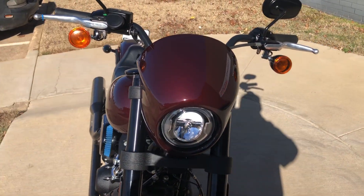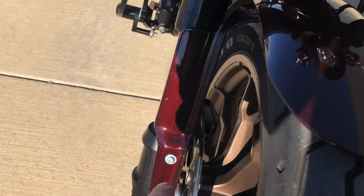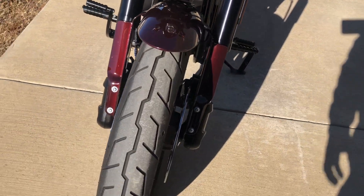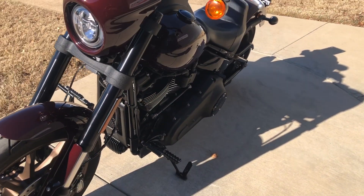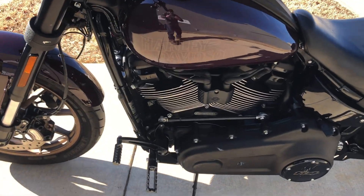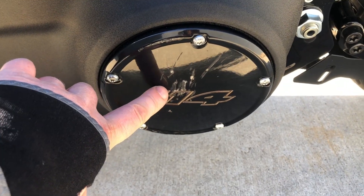Got an LED headlight on it. Got a few chips right here, gets right on the front tire. And then there's a few scratches here on the derby cover.